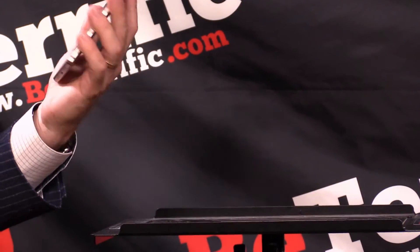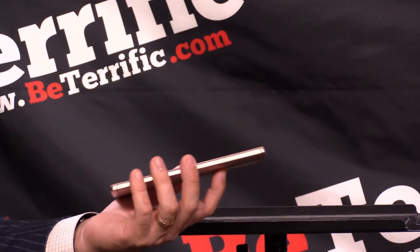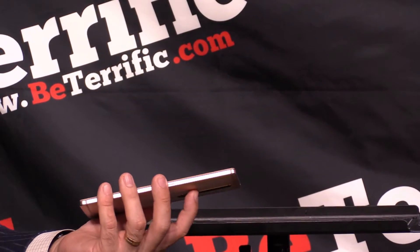Width-wise, with a case, you can see them one on top of the other. So as big as this looks, it's really not that much bigger. And obviously the question is going to be, how do I get it in my pocket?